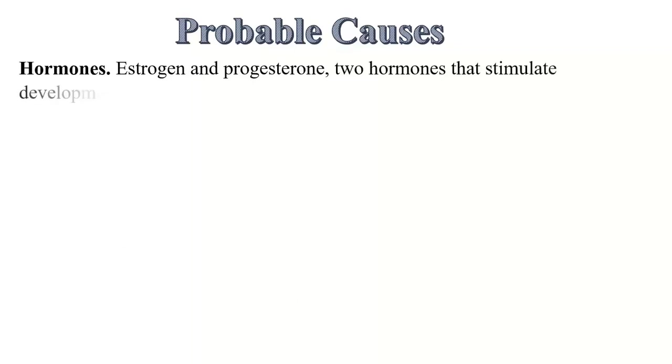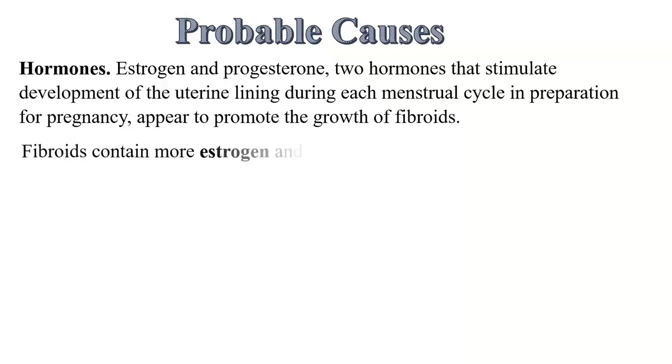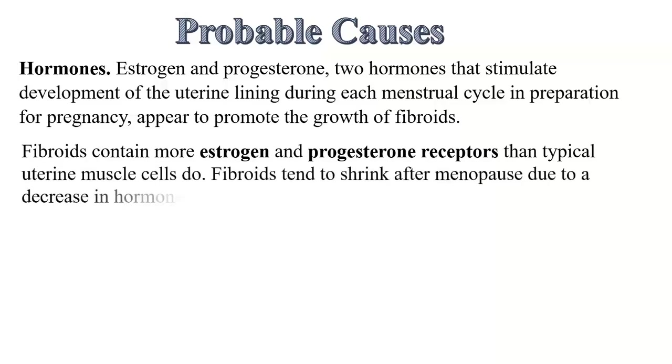What are some of the probable causes of fibroids? The exact cause may not be known. However, they are linked to hormones — oestrogen and progesterone — two hormones that stimulate development of the uterine lining during each menstrual cycle in preparation for pregnancy, and appear to promote the growth of fibroids. It is found that fibroids have more oestrogen receptors compared to other tissues within the uterus. Fibroids contain more oestrogen and progesterone receptors than typical uterine muscle cells do. Therefore, fibroids tend to shrink after menopause due to a decrease in hormone production.